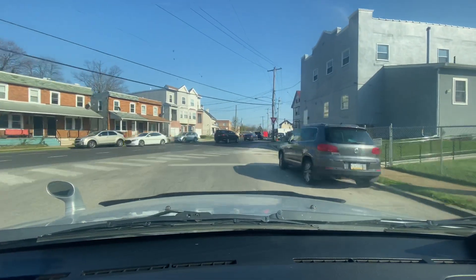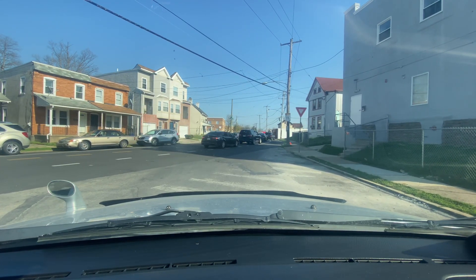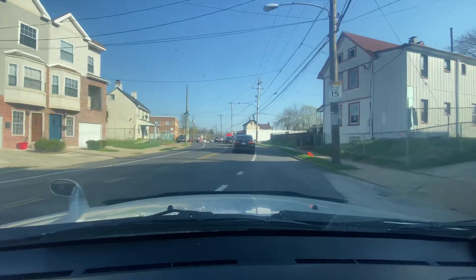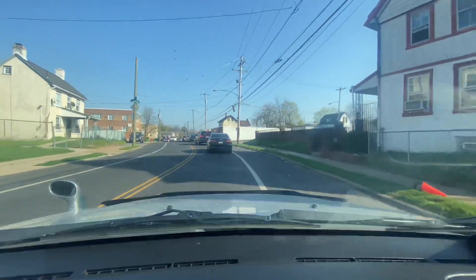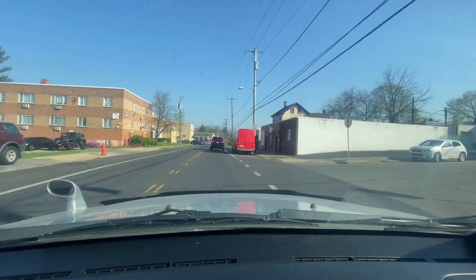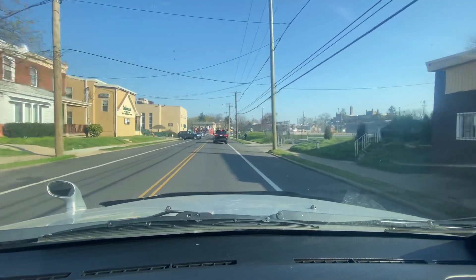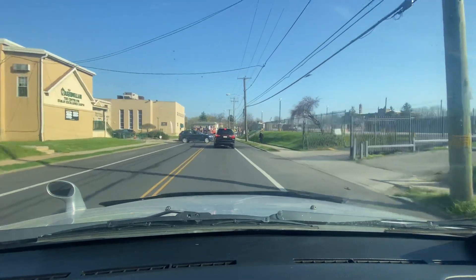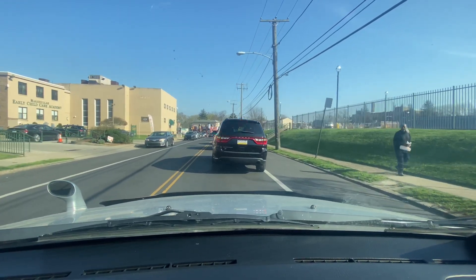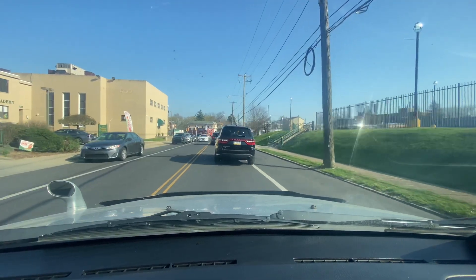We're on Limekiln Pike and we have reached our one-hour mark. This is our small tour of the Stenton neighborhood — by no means did we cover the entire neighborhood. We probably covered about 30% of it. It felt like a much larger neighborhood than what I expected. Passing Johnston Street — there are a lot of little quirks, turns, dead ends, and roundabouts we didn't get to today. Quite frankly, I don't know if this is going to be a neighborhood I cover often because there's not much activity.